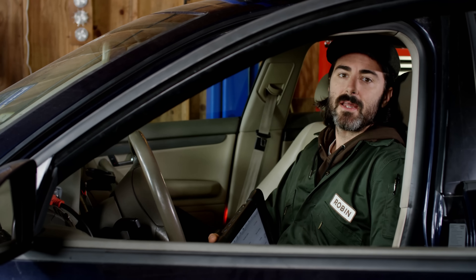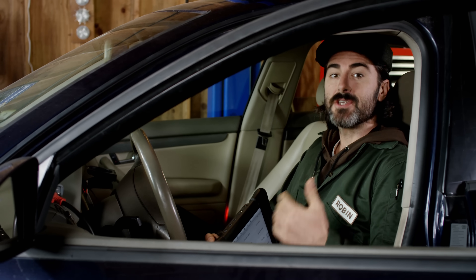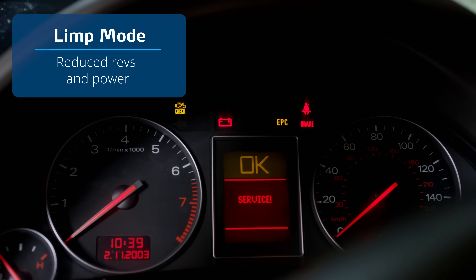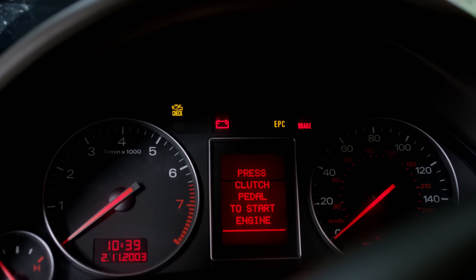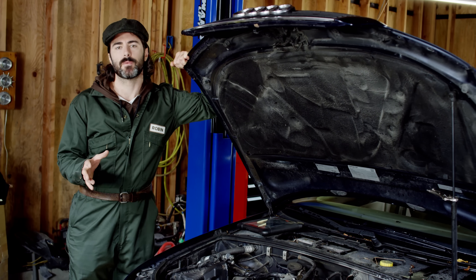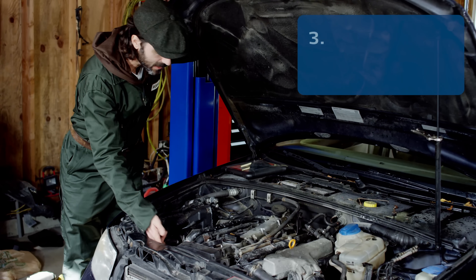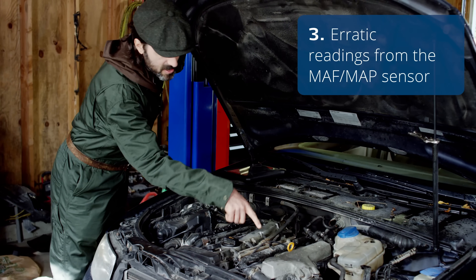The last possible symptom caused by turbo failures involves errors registered by the engine control unit. The illuminated check engine light on the dashboard is common, and you'll register specific error codes via OBD diagnostics. In some circumstances, a malfunctioning turbo can result in the engine being put into limp mode with reduced revs and power, though this isn't a fixed rule — some catastrophic turbo failures can happen without any error codes. These error codes typically refer to lack of proper boost pressure, turbo boost control device failures, or erratic readings from the MAF or MAP sensor.